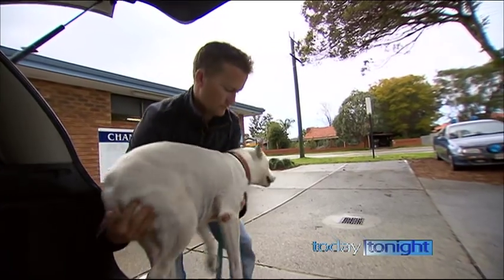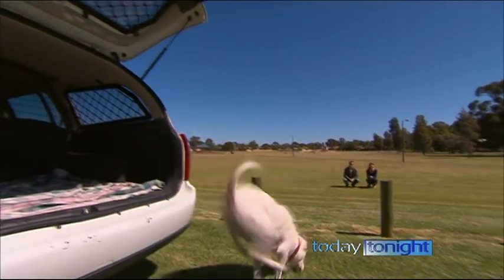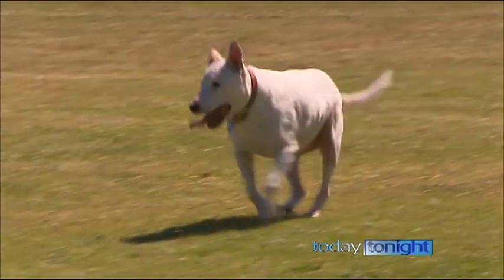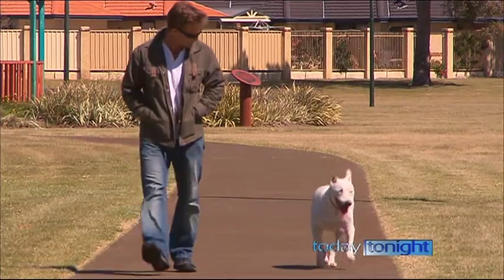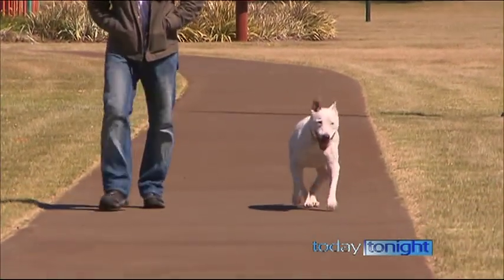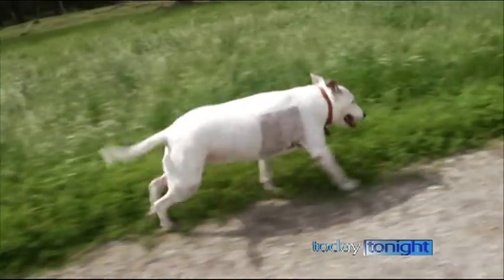When we first saw Chloe, she couldn't even get out of the car. Six weeks later, she's a different dog. I want to go for a walk twice a day now — it's not showing pain now, it's really wonderful. The treatment doesn't always guarantee success, but for some, like Chloe, it's life-changing. As a vet, it's just so wonderful to be able to give these older dogs a new lease of life.